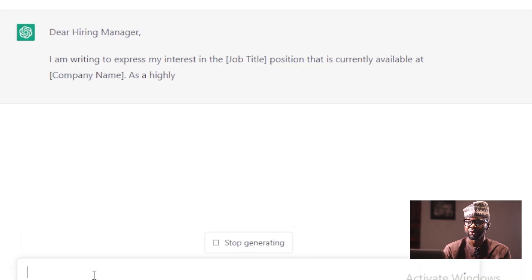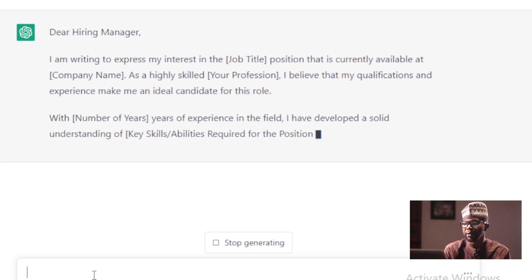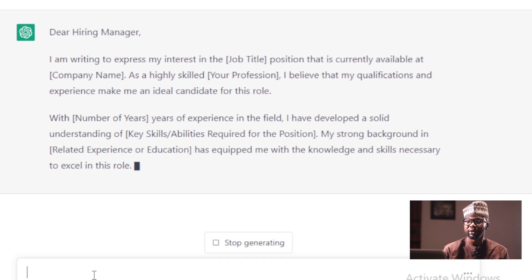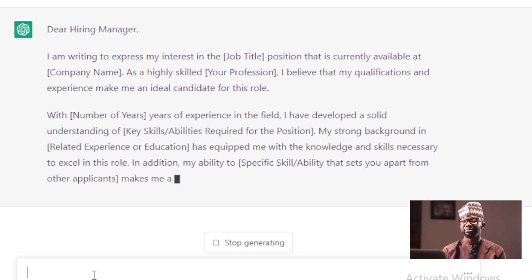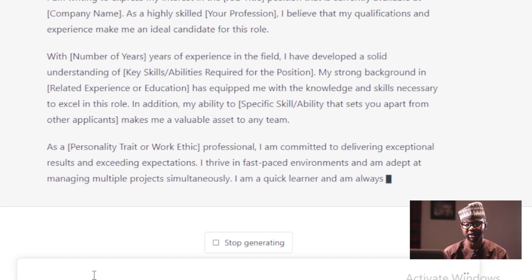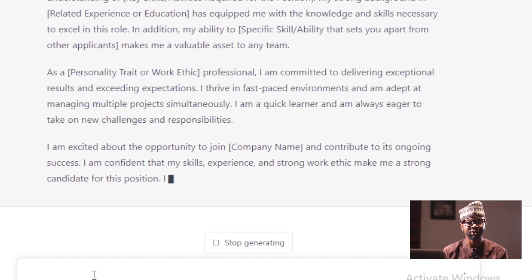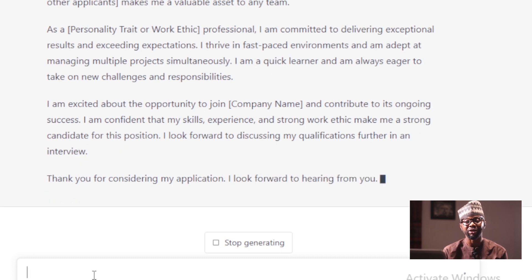So now it goes: 'Dear Hiring Manager, I'm writing to express my interest in the job — job title.' So it's giving you a generic letter, telling you where to affix whatever it is you need to affix — maybe your name, the role you're seeking for.